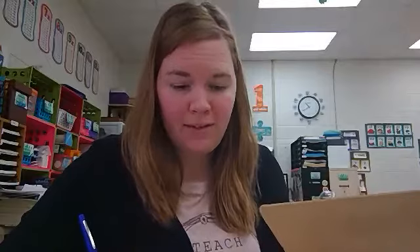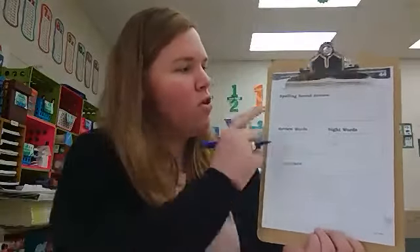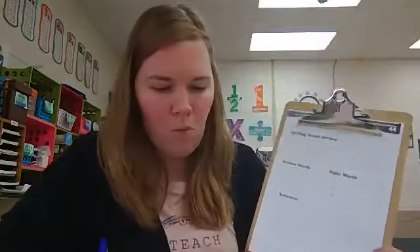Good morning, second grade. Today is lesson 44 in our phonics series. We are going to start by reviewing some spelling sounds. I'm going to say the sound and I want you to echo the sound and write the letters that make the sound on the line. So you need to have your spelling and high frequency word practice page. We are going to start with number one.